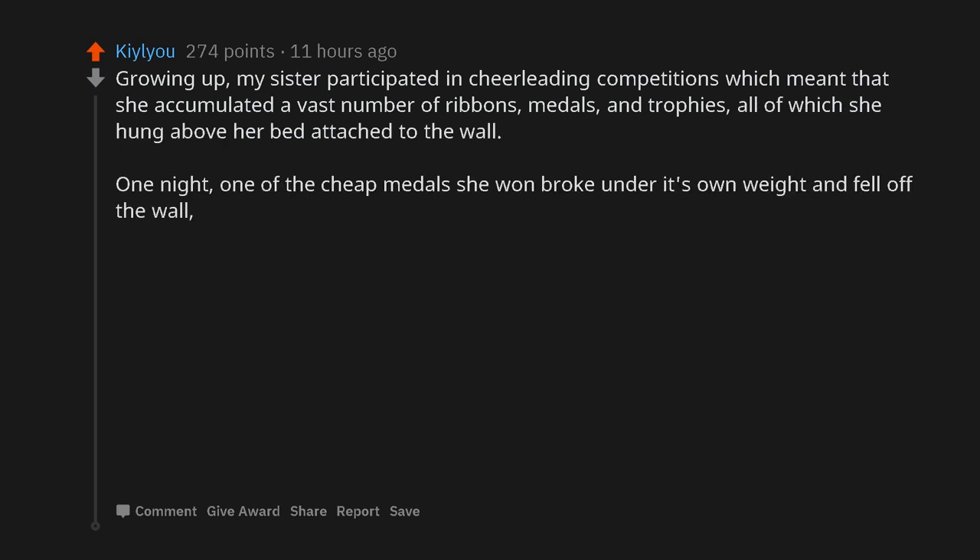Growing up, my sister participated in cheerleading competitions which meant that she accumulated a vast number of ribbons, medals, and trophies, all of which she hung above her bed attached to the wall. One night, one of the cheap medals she won broke under its own weight and fell off the wall, falling down and landing precisely across two prongs of her alarm clock electrical cord that was plugged into the wall but slightly pulled out in a way where the top part of the plug was exposed.